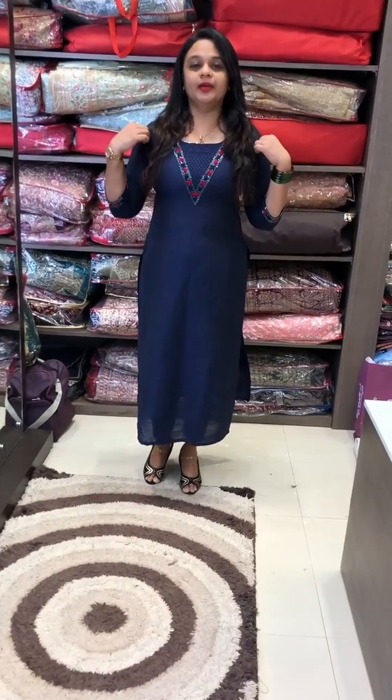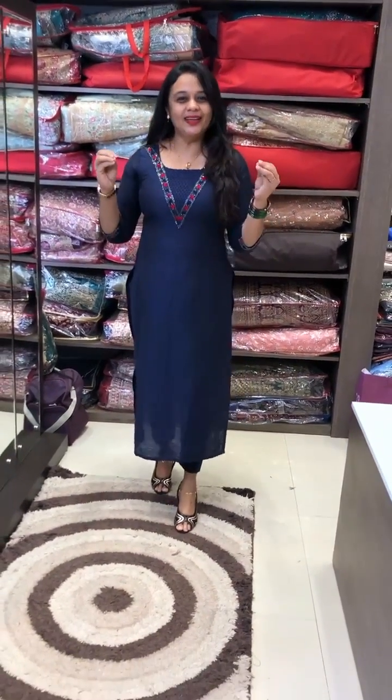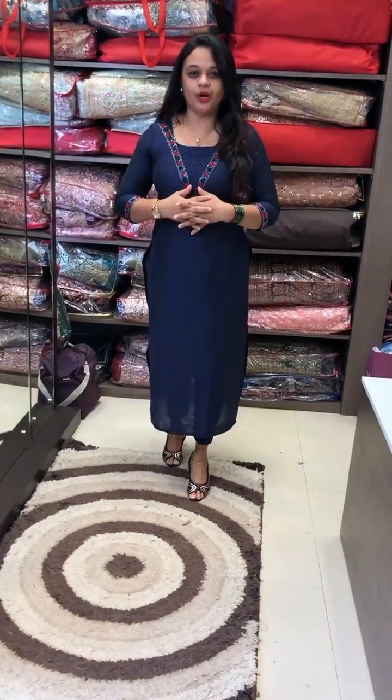Hello viewers! Welcome back to IHADESIGNS. Here, in-house production is a very special top and pant collection. Handwork is here. We have to use the party wear. Beautiful top and pant collection.